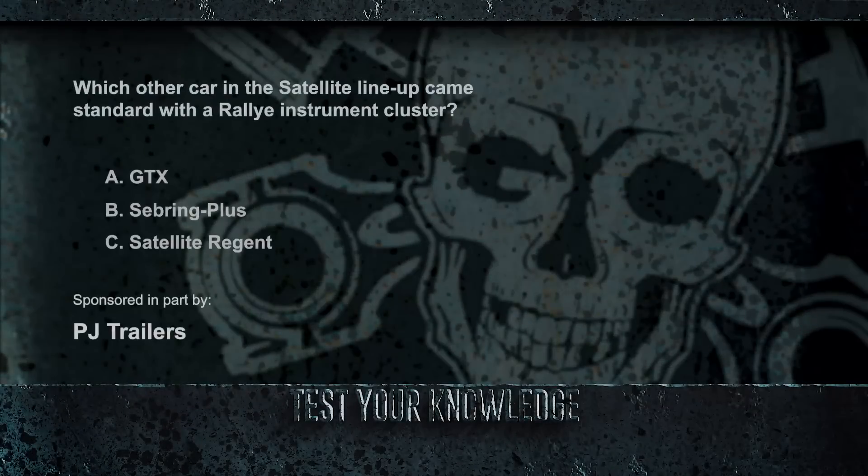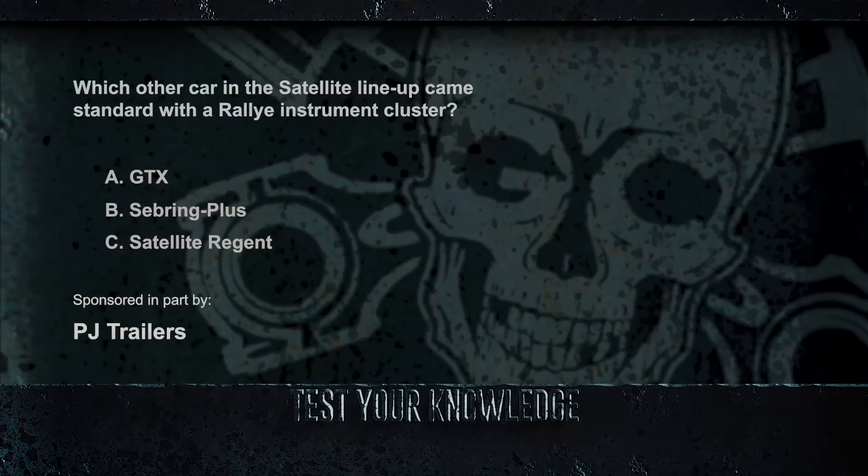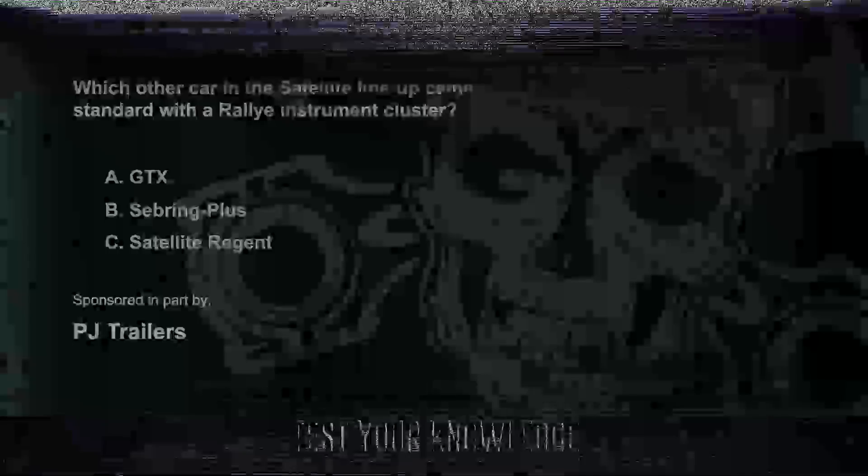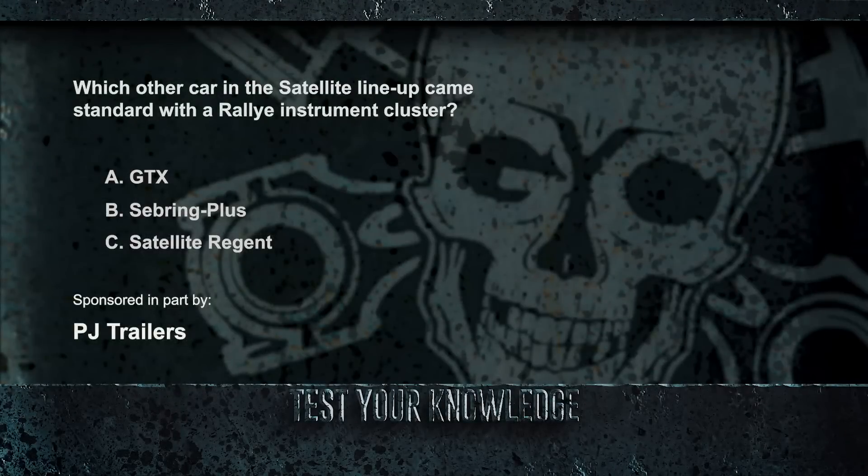We learned in our Corpse of the Week that the 1971 Road Runner came standard with a new grille, new rally instrument cluster with wood grain trim, and a new steering wheel. Which other car in the satellite lineup came standard with a rally instrument cluster? The GTX? The Sebring Plus? The Satellite Regent? Well, we pulled a fast one — all of these cars came standard with the rally instrument cluster. The Sebring and Satellite Custom came with the standard wood-trimmed instrument panel, while the Satellite sedan and coupe got the standard panel with silver argent.